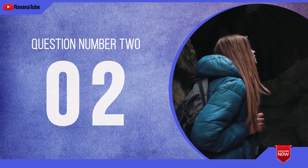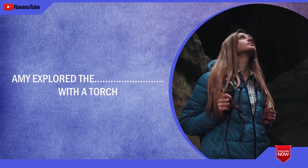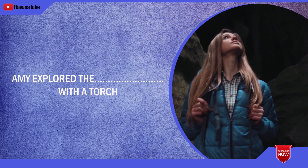Question number 2. Spelling 2. The word is cave. Amy explored the cave with a torch. The word is cave.